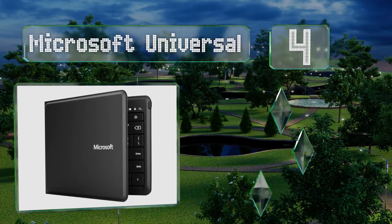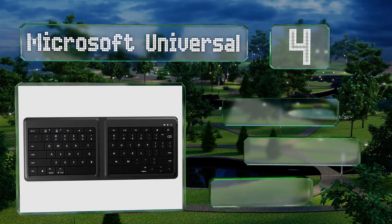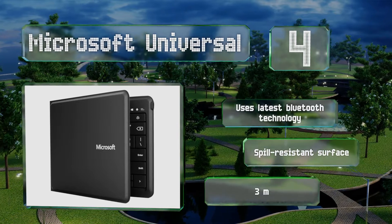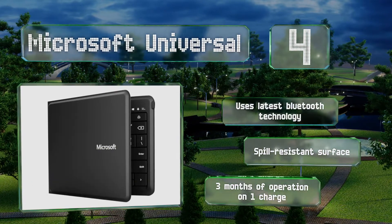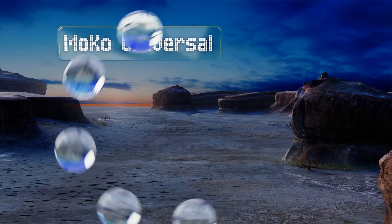At number four, the Microsoft Universal foldable model is compatible with nearly any device out there, from iPads to Android phones. At just five millimeters thick, it's an extremely versatile and elegant solution to your everyday typing needs. It uses the latest Bluetooth technology and has a spill-resistant surface. You get about three months of operation on one charge.